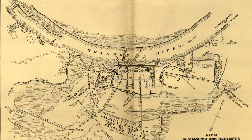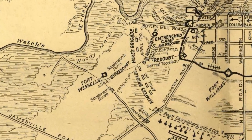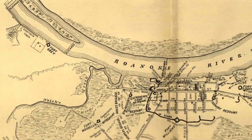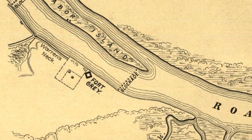Less than a mile from the western edge of town was Fort Wessels, also known as the 85th Redoubt, because the 85th New York were the ones that constructed it. Fort Wessels was a formidable fort in its own right. And then about a mile and a half upriver from there was Fort Gray, situated on the narrows of the river, with its guns aimed mostly at the river in order to prevent any Confederate gunboats from coming down the river to help Plymouth.